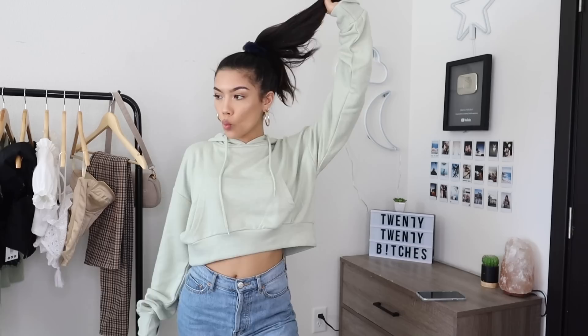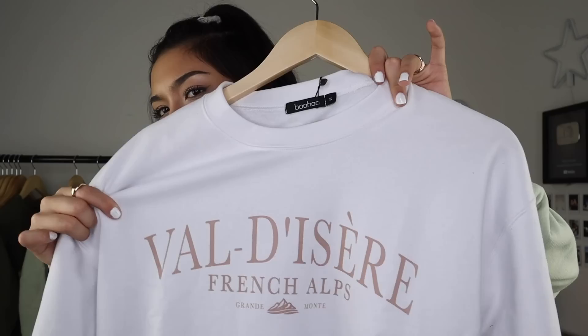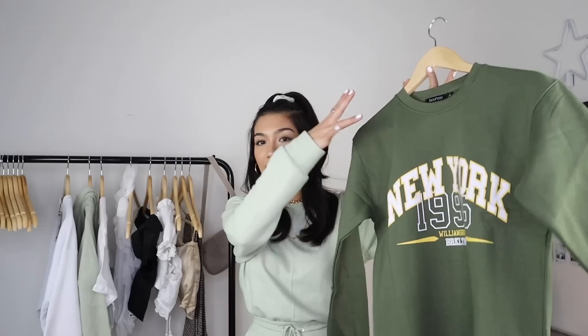Next I got a sweatshirt — this is super long and comes oversized even in a size small. I love it; it's white, very spring vibes, I love the font. Oh my god — that's the danger of wearing white; if I just wipe my hand on my neck and touch my sweatshirt, I'm done. The last thing I got is this sweatshirt in a khaki green — I have an obsession, I can't stop. I got this in a size small; it says 'New York 1996' on it. So that was everything — thank you guys so much for watching!